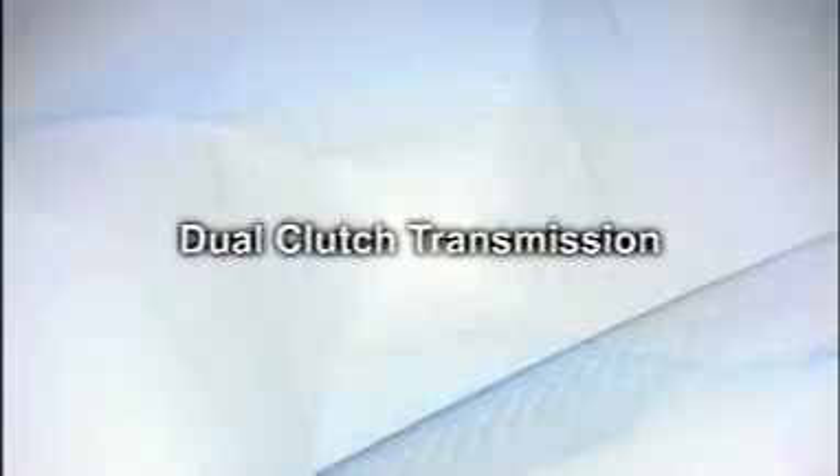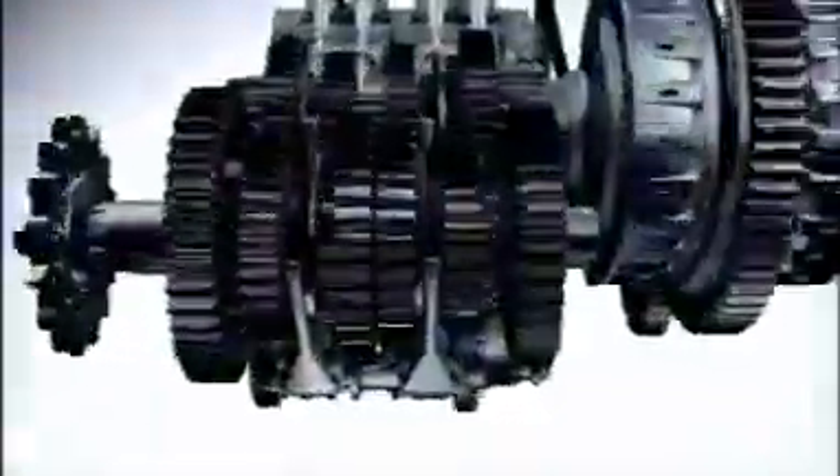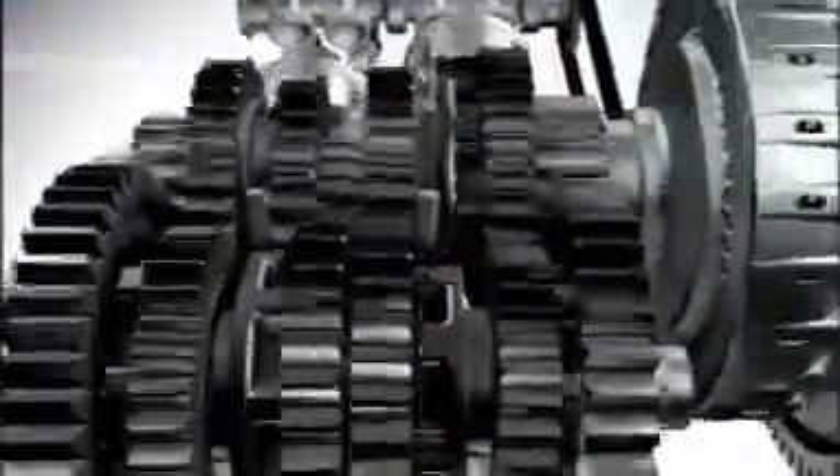The motorcycle goes through these strokes to move. The dual clutch transmission represents a new generation of transmission.